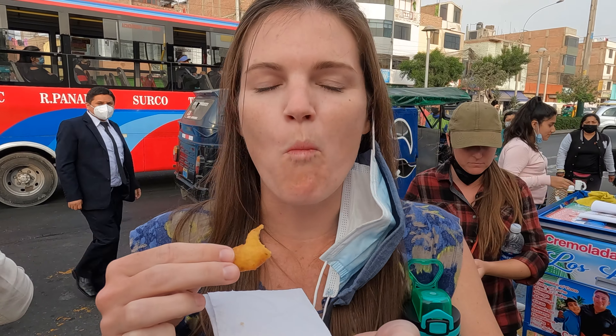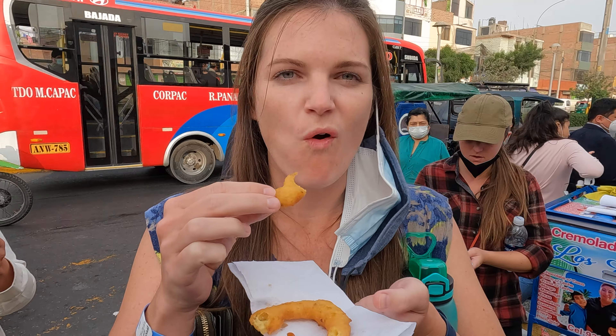This is what I've been looking forward to this whole trip — Peruvian donuts with honey. Very fresh.